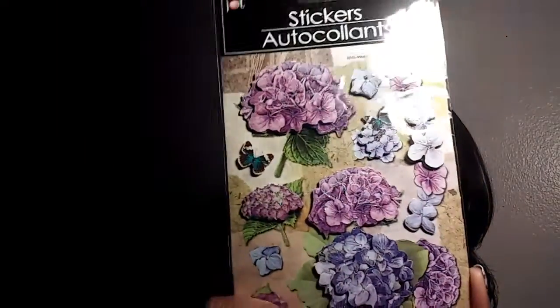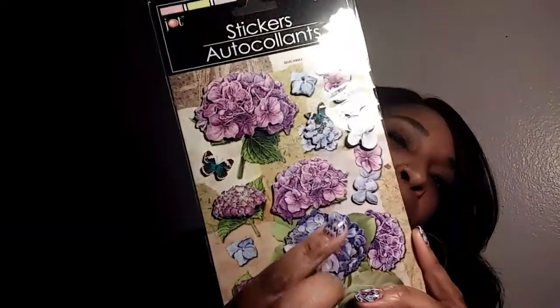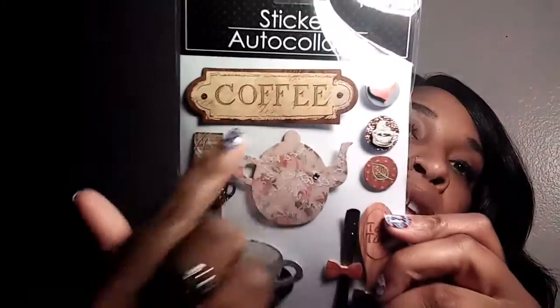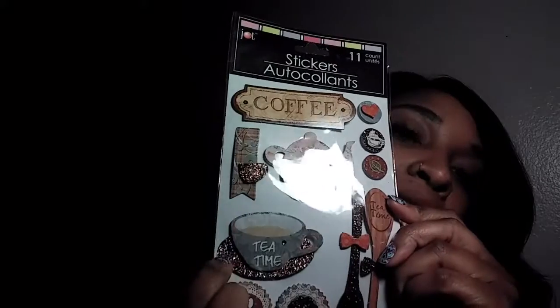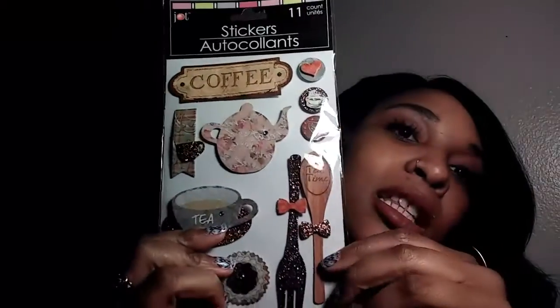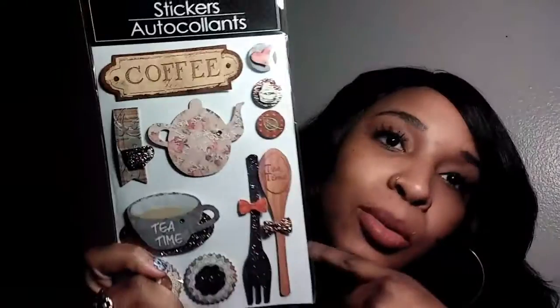In my next bag, I found some beautiful stickers. These are butterflies - they're like 3D, by the Dollar Tree brand Jot. They're so pretty. I found these beautiful flower stickers - they're purple and they pop up. Oh my goodness, these were so cute - the coffee themed ones. My favorite one is the teapot with 'tea time' and it has glitter, the fork and the spoon. So pretty.